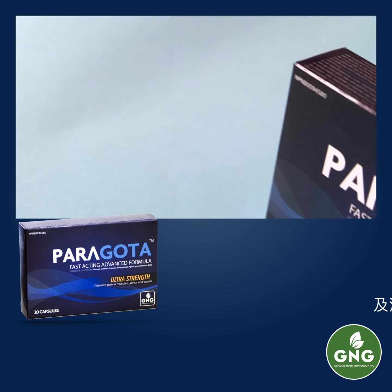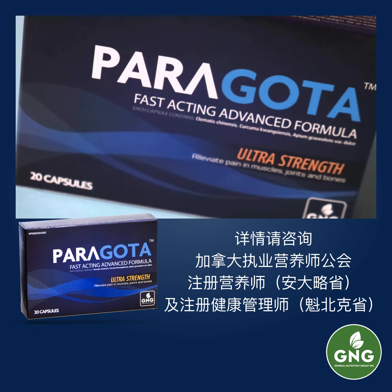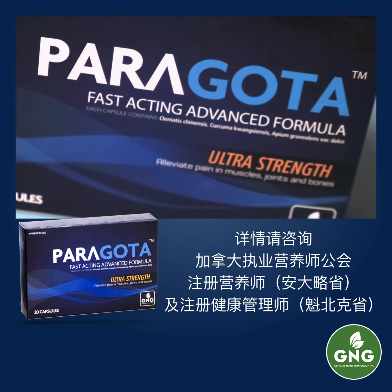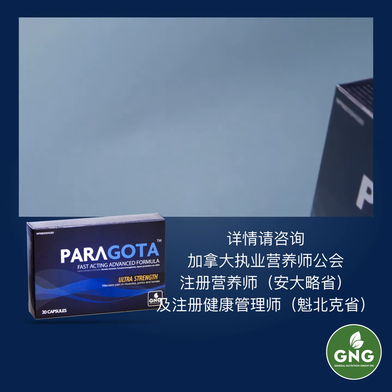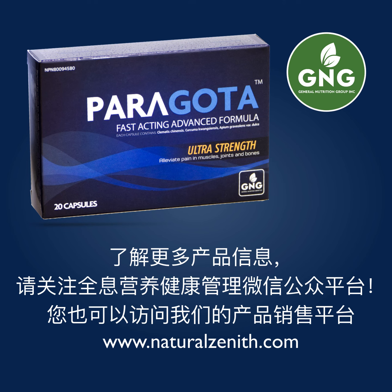As with all made-in-Canada high-efficacy preparations available exclusively on the G&G platform, consult a certified health counselor in Quebec, or a certified professional nutritionist in the rest of Canada, in order to try Perigota.